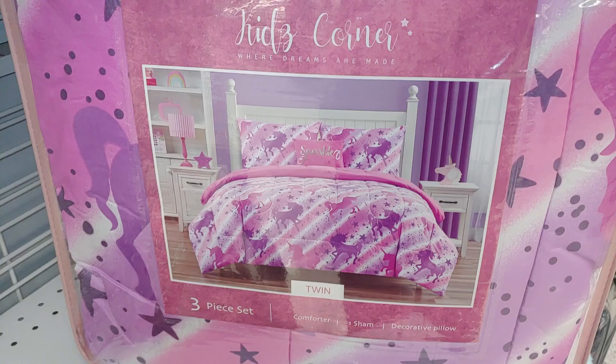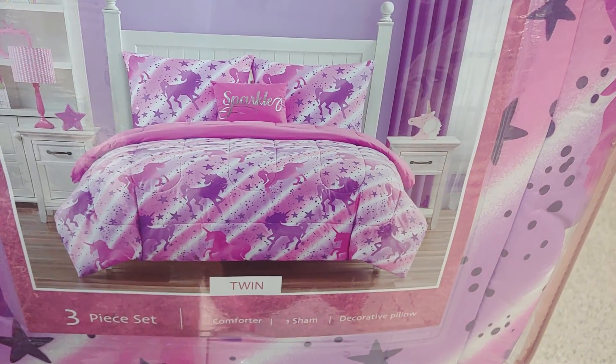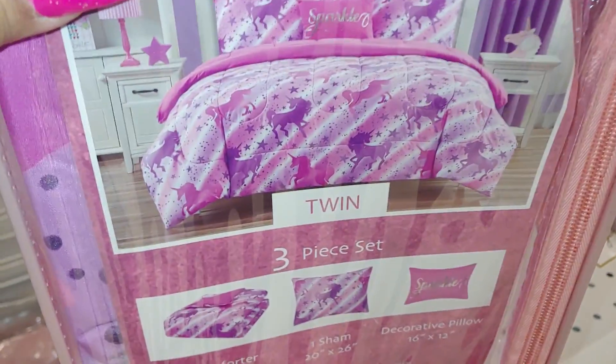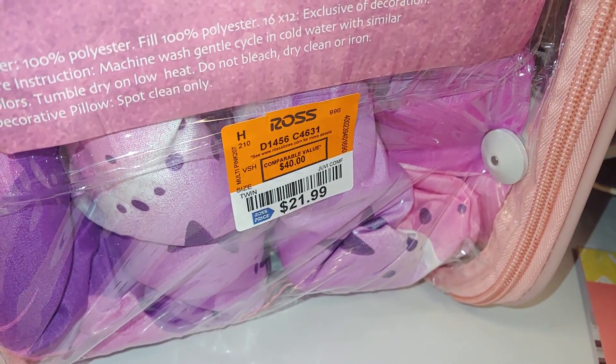They have a twin three-piece set for kids — a comforter, one sham, and a decorative pillow. It has stars and unicorns and the back sparkles, for $21.99.